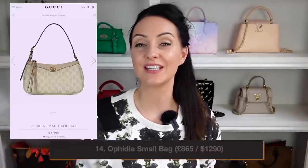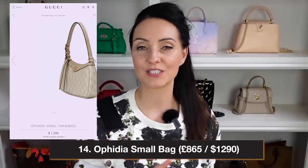Bag number 14 is the Ophidia Small Bag, a shoulder bag available in two color options — the white Gucci Supreme print and a tan version. It features two GGs on the front, Gucci Supreme canvas, an adjustable shoulder strap, and a zip closure. The look is a bit more vintage and retro — quite low-key but still recognizably Gucci. It retails at $1,290 in the US and £865 in the UK.